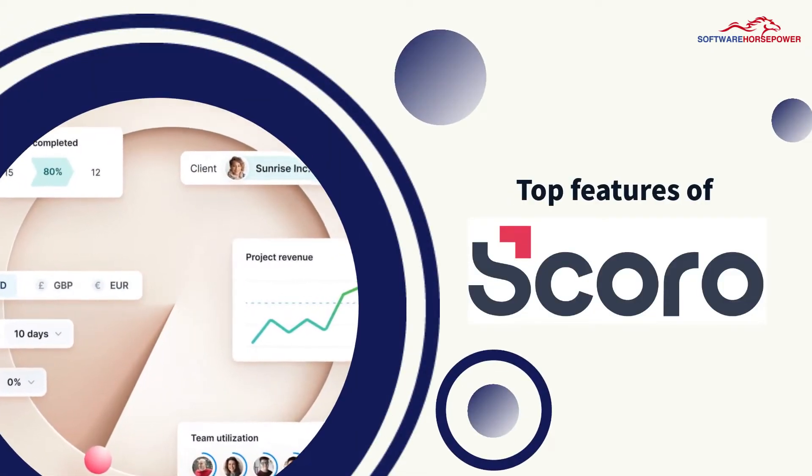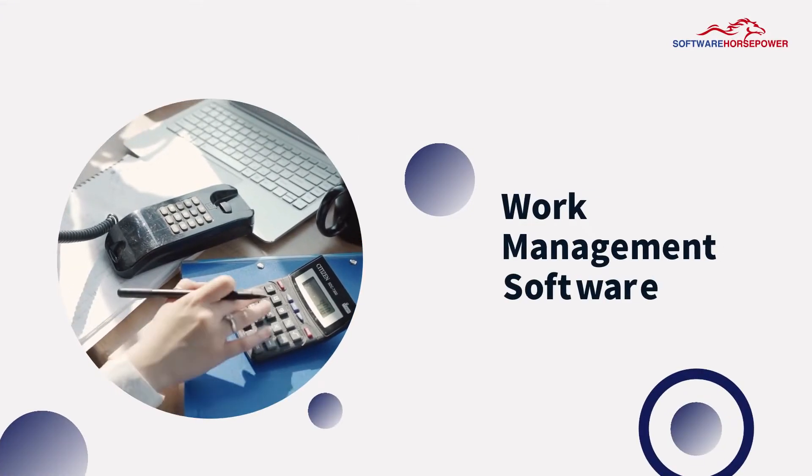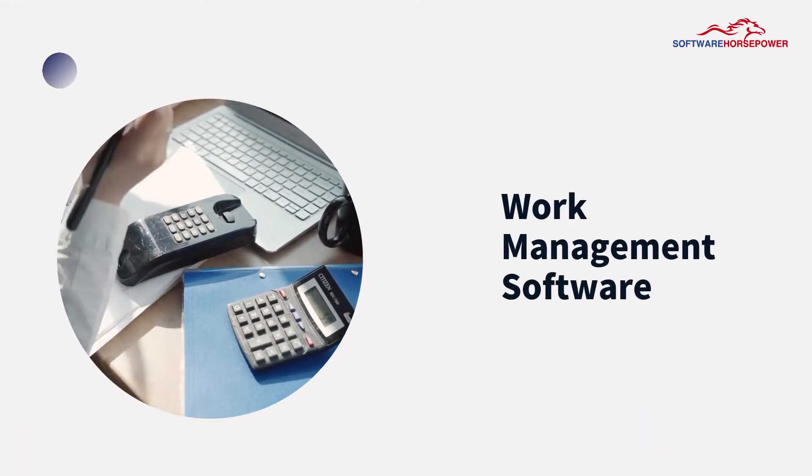Top Features of Scoro. Get scheduled and organized with the Work Management feature.